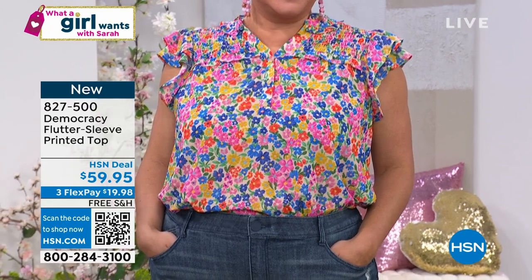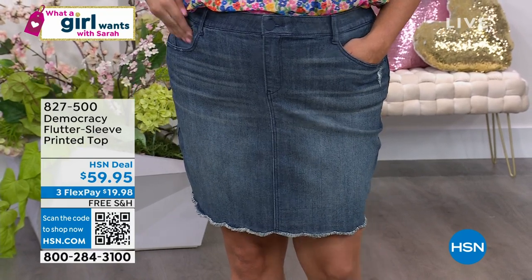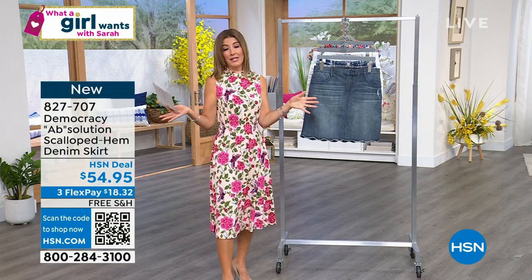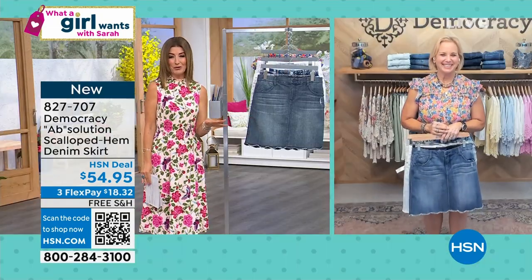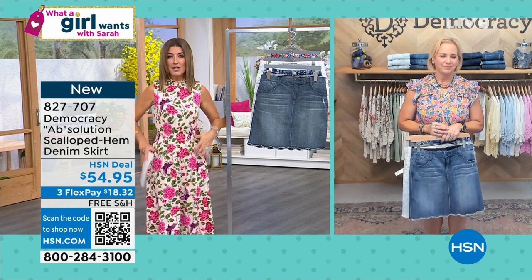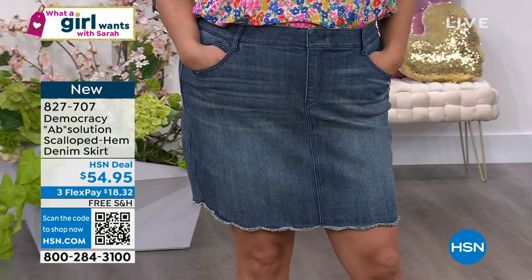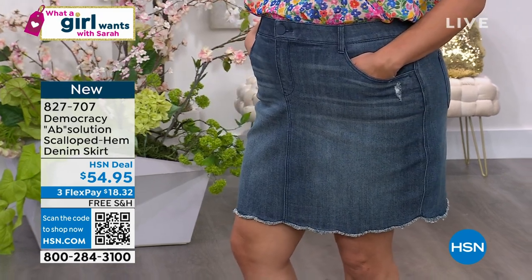Let's talk about the skirt. I'm obsessed with Democracy jeans - I actually wore a pair into the studio today, Karen. It's the Absolution waistband that had me at hello. I love that it never gaps, it always fits, and it flatters women with all different body shapes. If you thought you couldn't wear a denim skirt because in the past they were built like a straight up and down silhouette, I want you to try a skirt again because only Democracy can totally hit this out of the park.